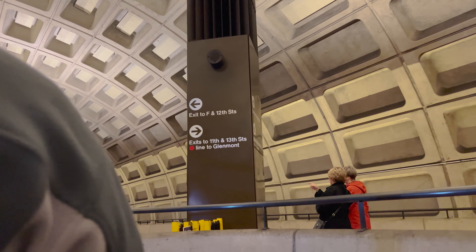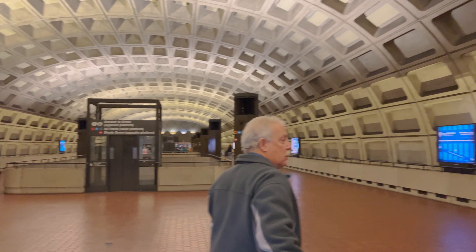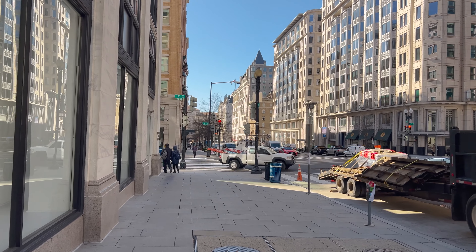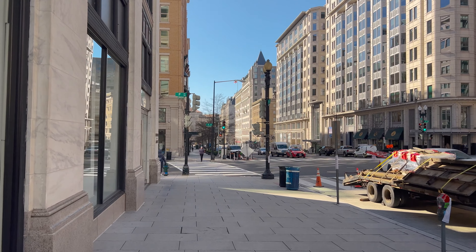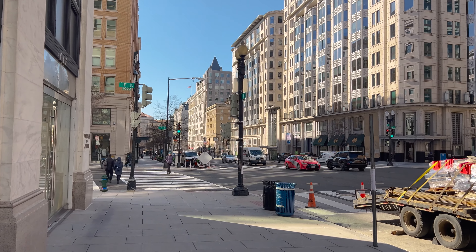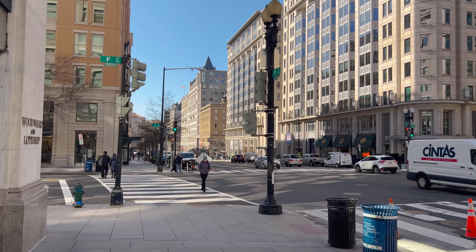Made it off the metro, so the next stop is Ford's Theatre — we're gonna try to do a separate video there. Here's what it looks like on this side of Washington DC. We are about 500 feet from Ford's Theatre, so up here we take a left and then we cross over and we'll be there.